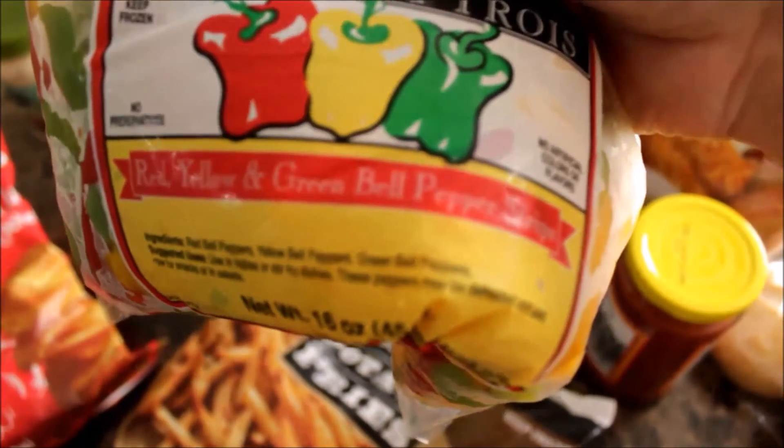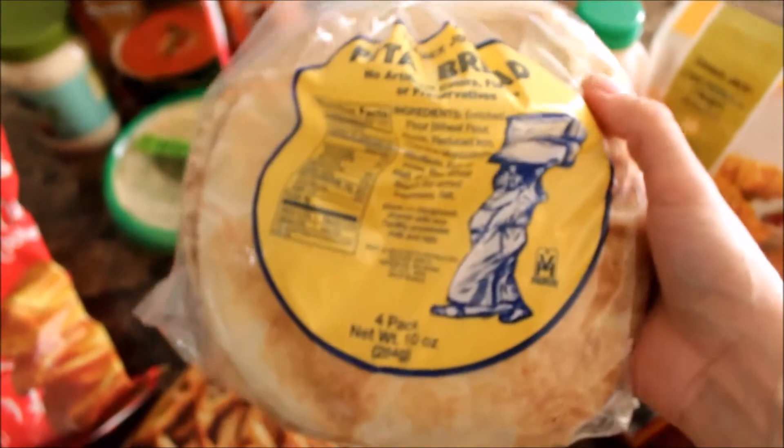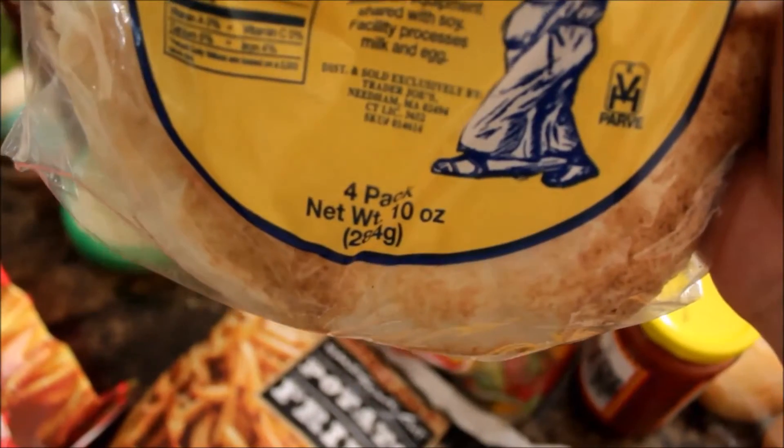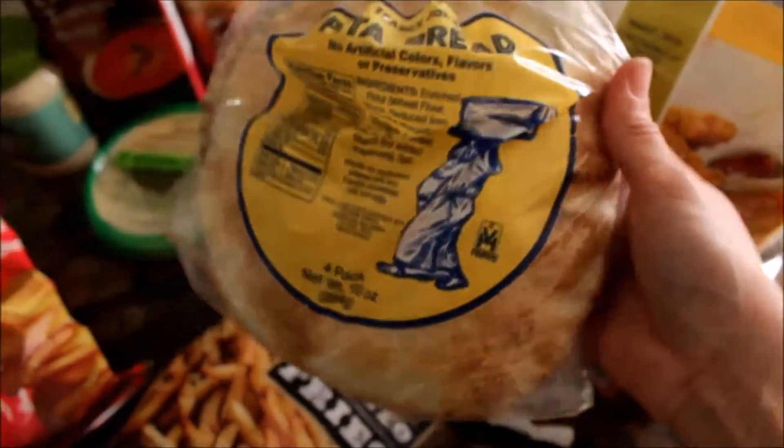Next I got these — I honestly don't know how to pronounce it — but it's red, yellow, and green bell peppers, and I'm going to be using those for some veggie fajitas. And next I got these pita breads — they're kind of in the shape of tortillas.